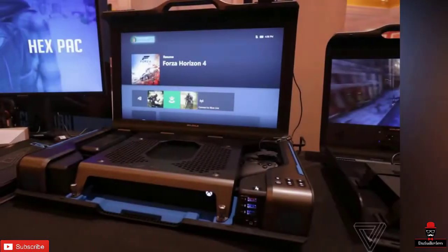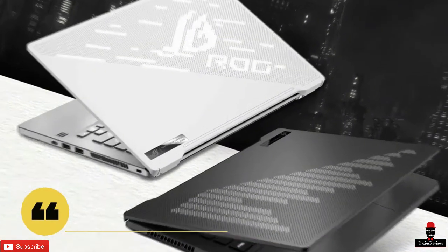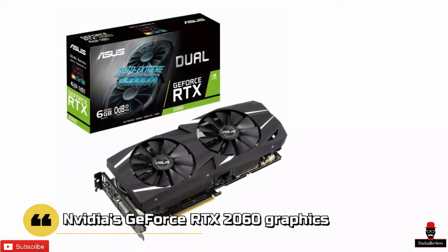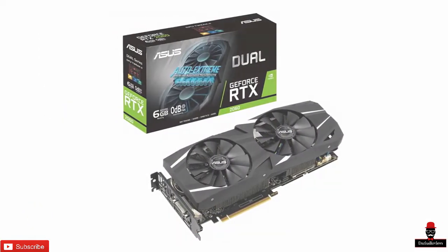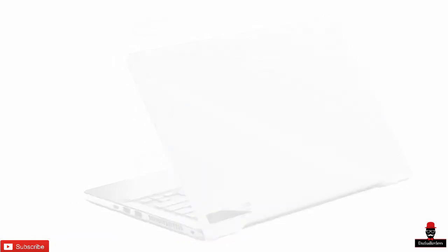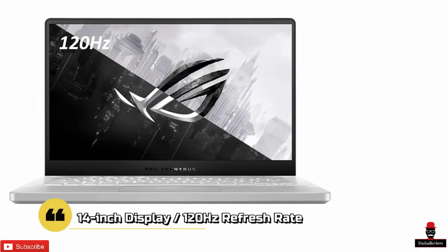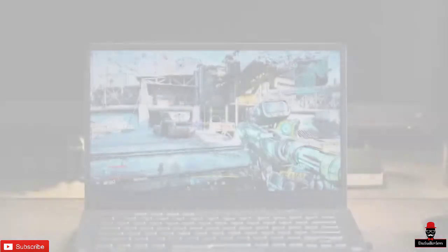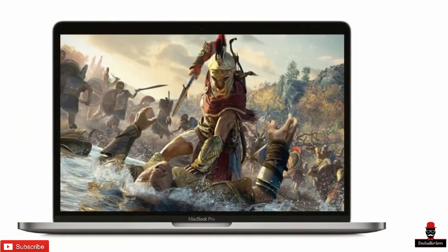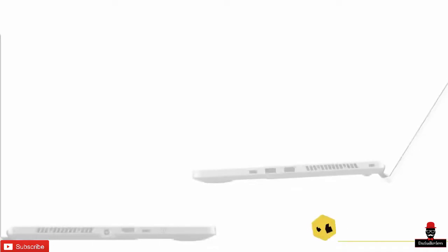Whether you need a mobile workstation or a mobile gaming rig, the ASUS ROG Zephyrus G14 offers the best balance of performance, size and pricing. Pairing AMD's 8-core Ryzen 9 4900HS processor with Nvidia's GeForce RTX 2060 graphics in an ultra-portable Max-Q form factor, the ROG Zephyrus G14 weighs just 3.5 pounds, yet delivers performance that can take on Intel's Core i9-9900K desktop processor in terms of core and thread counts. The notebook ships with a 14-inch display with a 120Hz refresh rate.